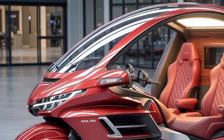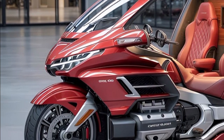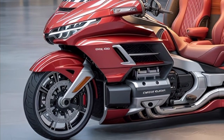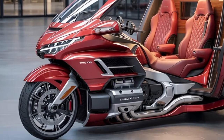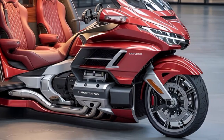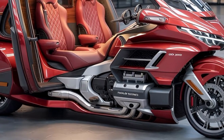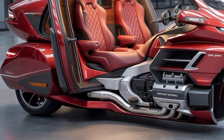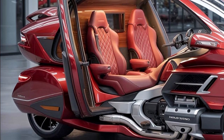Accessory support remains a highlight of the Gold Wing ecosystem, and Honda extends this tradition to the electric model. Riders can equip additional comfort enhancements such as backrests, heated accessories, or extended wind protection screens designed specifically for the new bodywork. Technology upgrades like auxiliary lighting, radar reflectors, and luggage organizers further personalize the motorcycle for specialized riding needs.